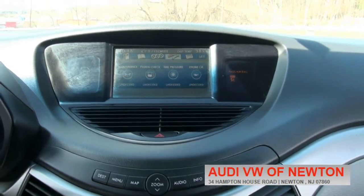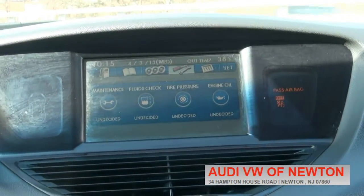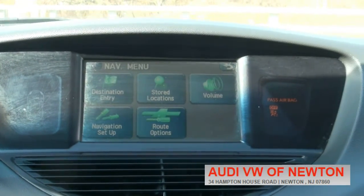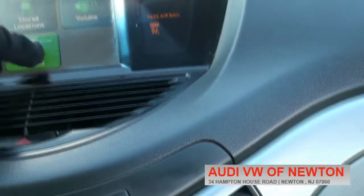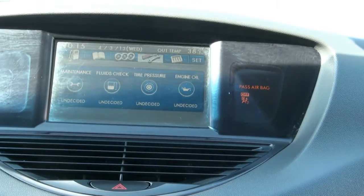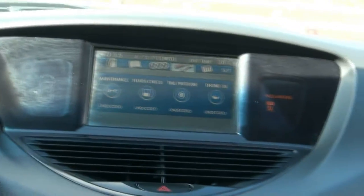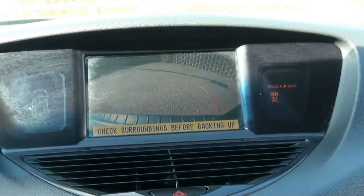Let me just zoom in a little bit. It's all touchscreen, by the way. Let's see if it will work — yeah, it does work with my glove on. So it definitely has a lot of nice little additions, toys, you name it. There's your backup camera.